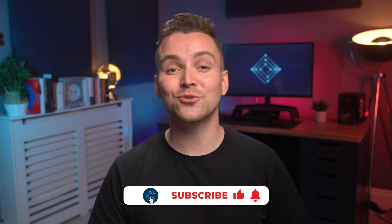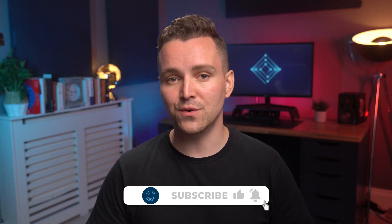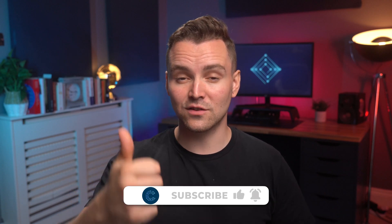But before I get my Sherlock Holmes on, I'd love it if you could get your subscribe on. So stay up to date on all of our latest tutorials and reviews, be sure to subscribe and like this video while you're at it. It's easy and it's free.